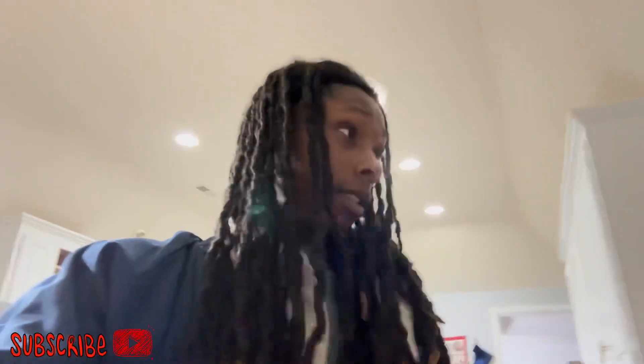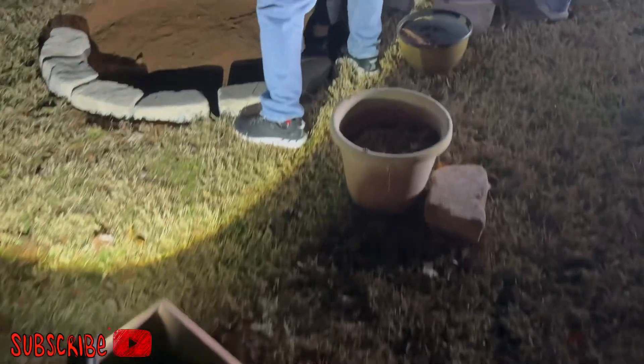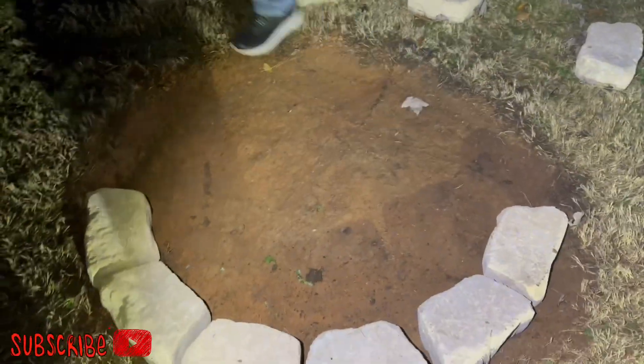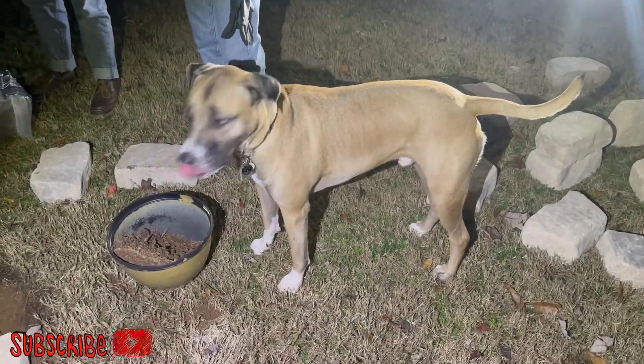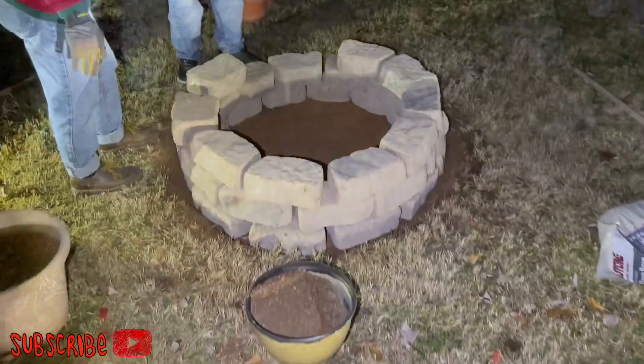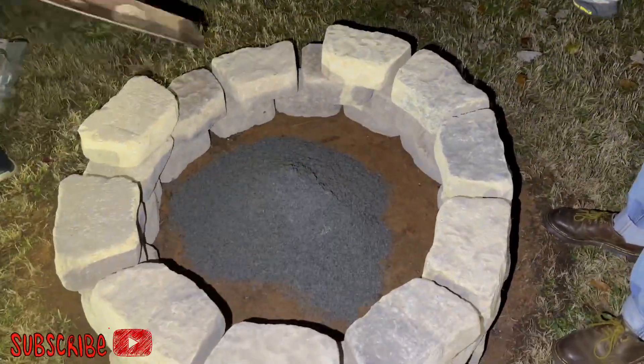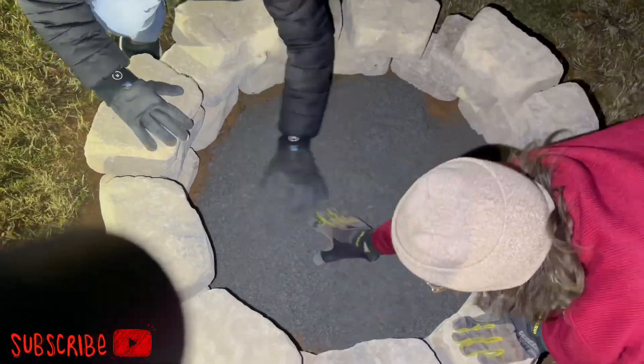All right everyone, we just got done eating dinner. It is now 7:01 and it's cold outside. Living in Georgia. Let's get back started on it — we got some lights out here, so it's pretty nice. All right, let's get started on it.